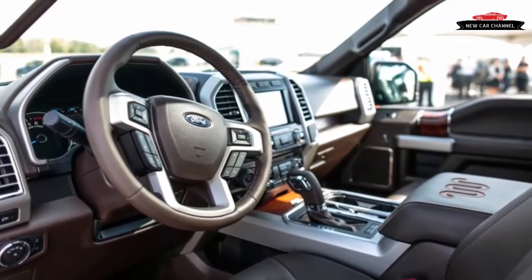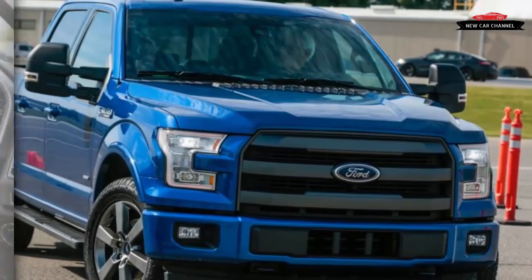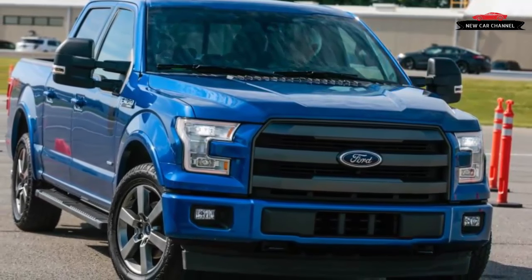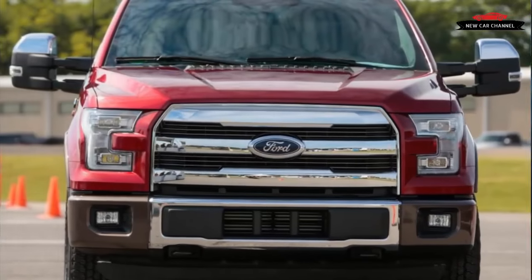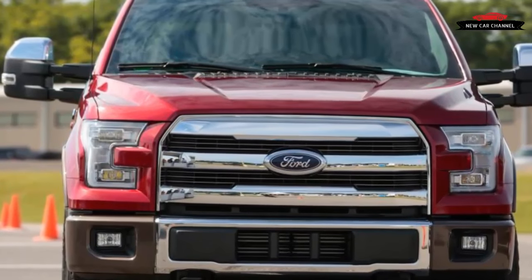We're still waiting on final power figures for the Raptor, but it's guaranteed to have far more than 400 horsepower. Everything is relative, though, and even the regular-grade 3.5 is certifiably meaty, bettering its predecessor by 10 horsepower and 50 lb-ft of torque.